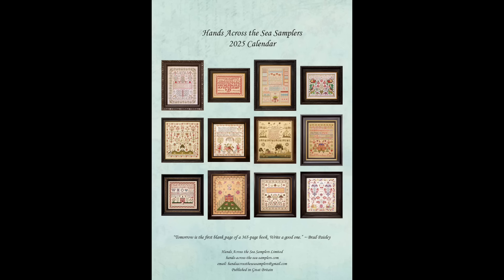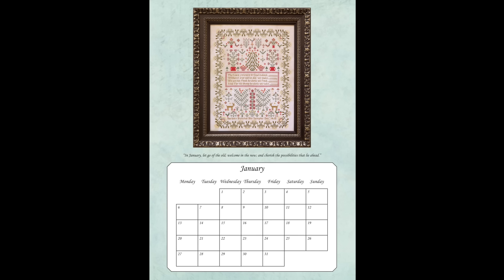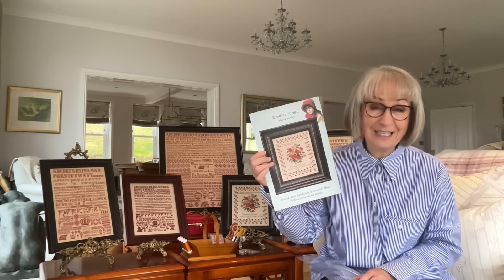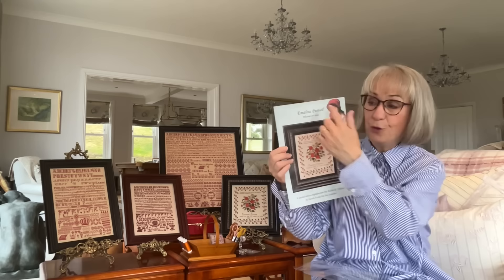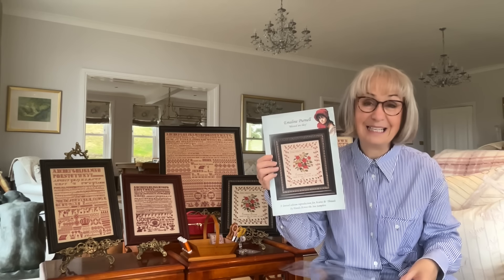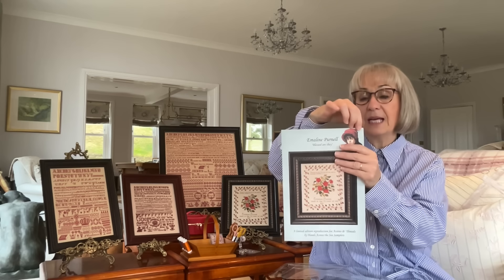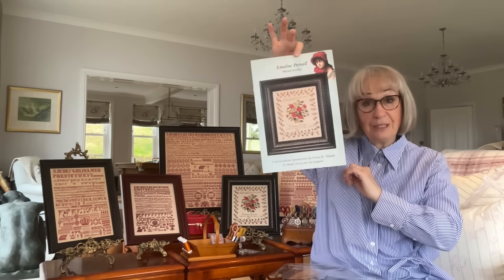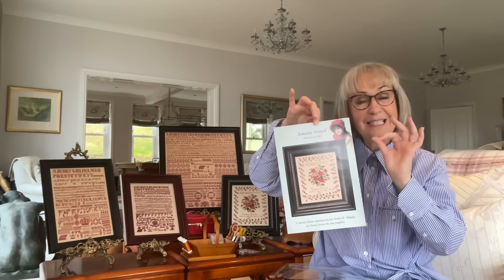I can't show you a calendar because the 2024 one — I actually gave my copy away, such was the demand for that calendar. The calendar this year is A4 size. It features 13 forthcoming samplers that we have reproduced — 13 because the front cover is a calendar as well. The calendar has a hanger at the top, it's spiral bound and it hangs. You open it up and display the month: the top section has a sampler, and the bottom section is the actual calendar.